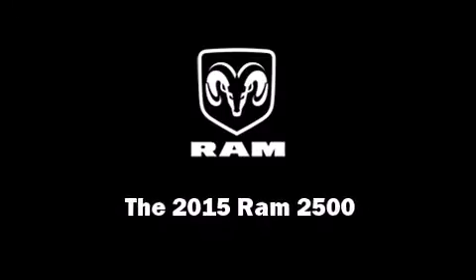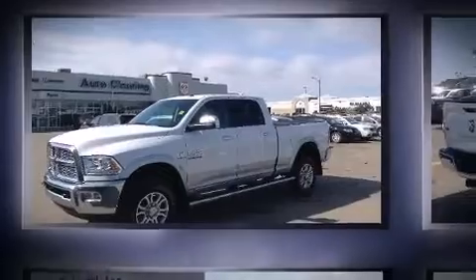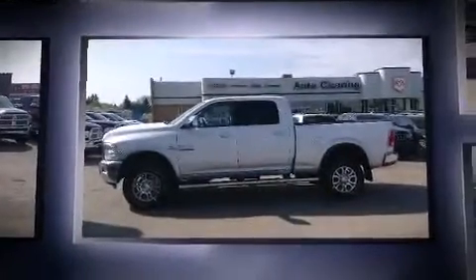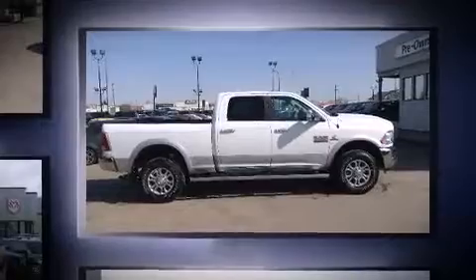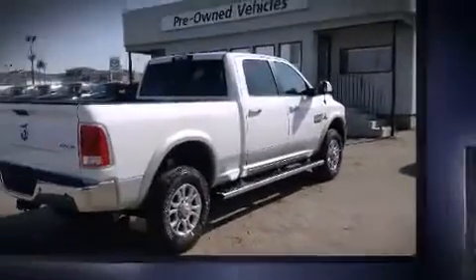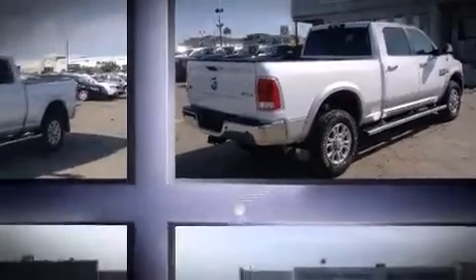Outstanding design defines the 2015 Ram 2500. This four-door, five-passenger truck offers the features and options for which you've been searching. Under the hood, you'll find a six-cylinder engine with more than 300 horsepower. And for added security, Dynamic Stability Control supplements the drivetrain. Four-wheel drive allows you to go places you've only imagined.